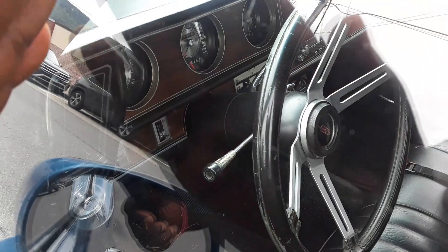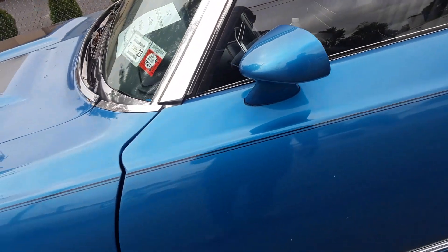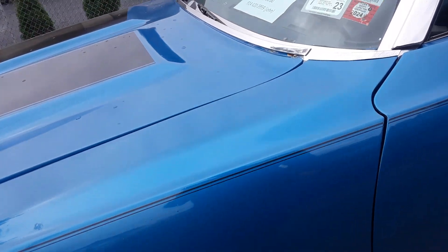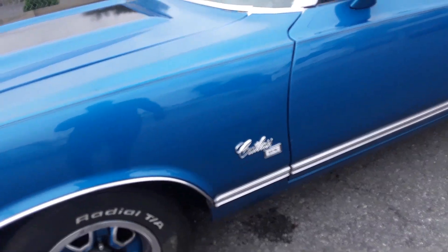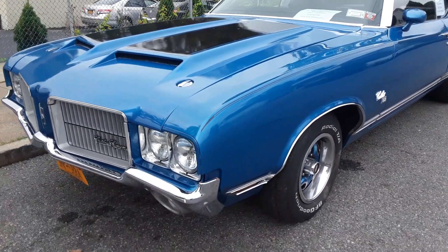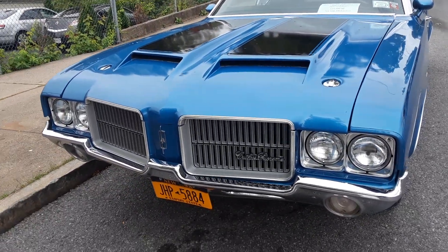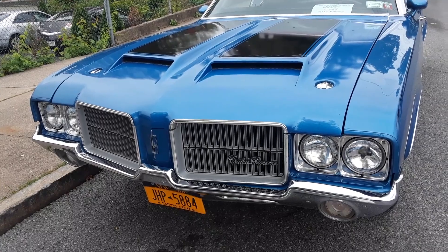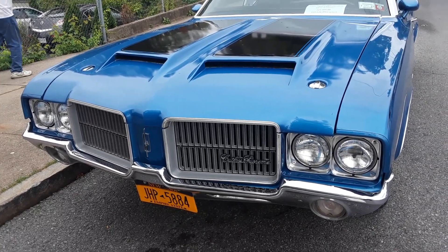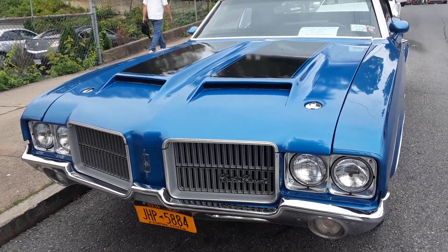The instrument cluster... man, they really made some beautiful stuff back then. 71 Cutlass Supreme Convertible — it's for sale.